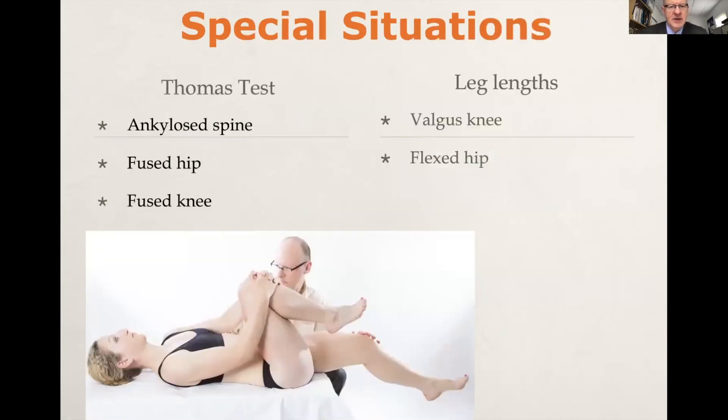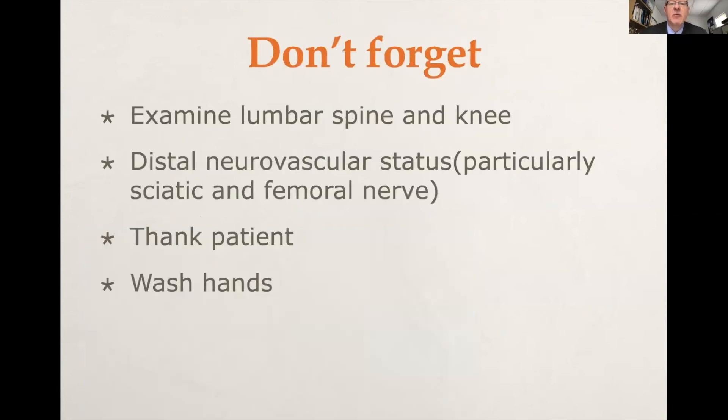There are some special situations — such as an ankylosed hip, a fused hip, or a fused knee — where you need to be aware of what you're doing. Also consider how to measure leg lengths when there's a valgus knee or a flexed hip. Don't forget lumbar spine and knee examination, distal neurovascular status, thanking the patient at the end, and washing your hands.